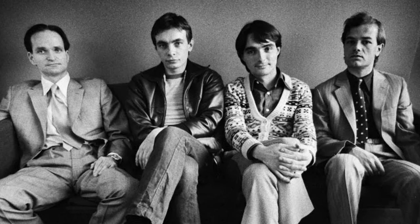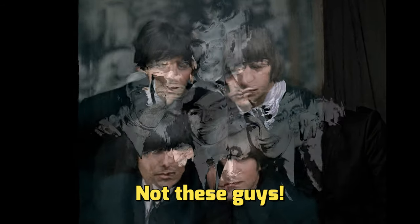Kraftwerk, Germany's own Fab Four — in fact, to many, are as influential on modern music as the original Fab Four from Liverpool. They brought electronic music into the mainstream and paved the way for just about every electronic music act since.